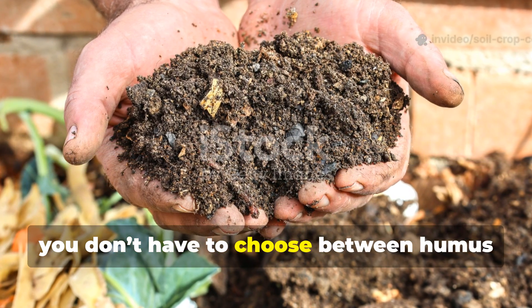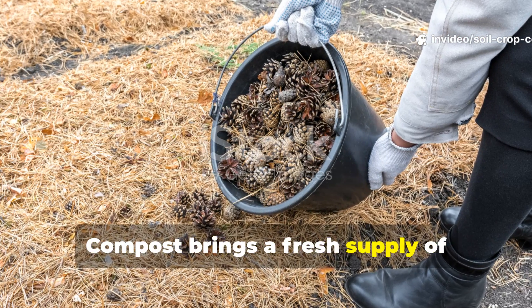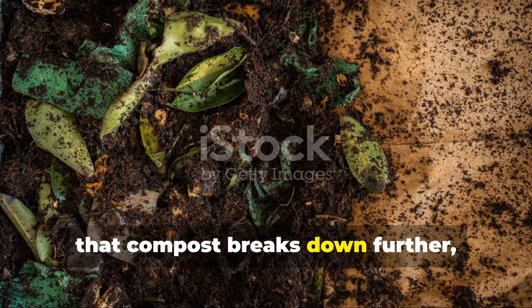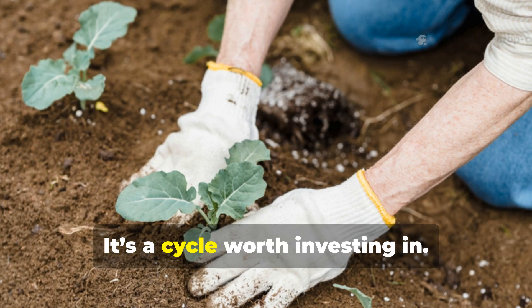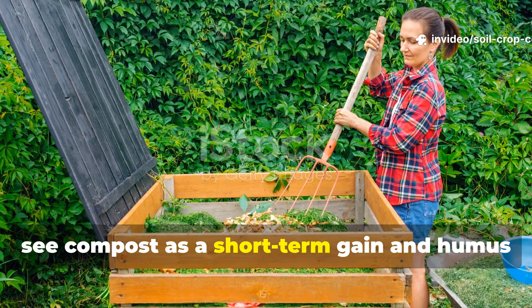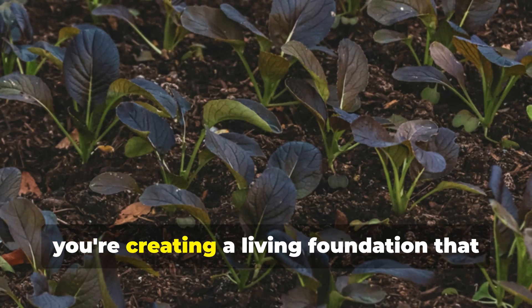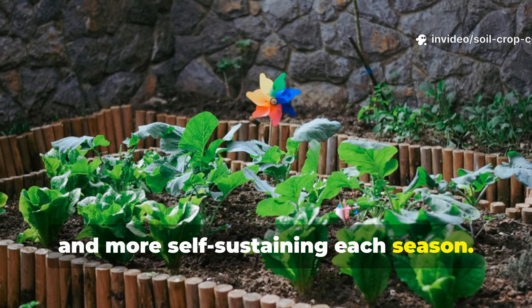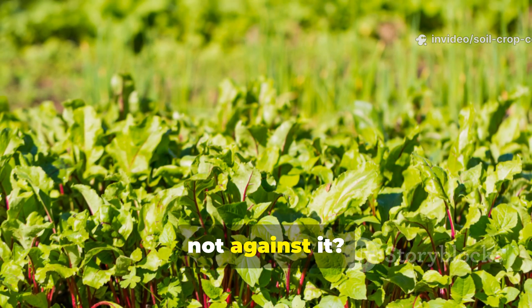The truth is, you don't have to choose between humus and compost — they work best together. Compost brings a fresh supply of nutrients and organic matter into your soil. Over time, that compost breaks down further, feeding soil life and slowly becoming humus. It's a cycle worth investing in. The smartest gardeners are the ones who see compost as a short-term gain and humus as a long-term strategy. By building your soil with both, you're creating a living foundation that gets stronger, healthier, and more self-sustaining each season — a thriving garden that works with nature, not against it.